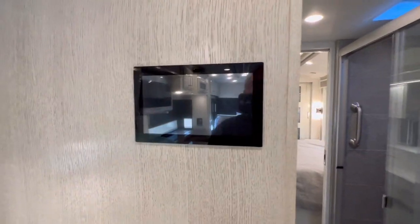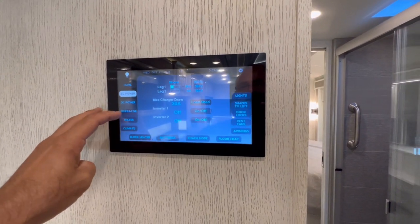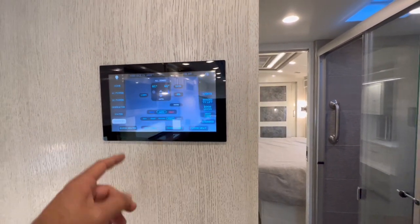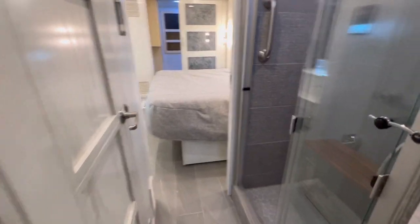Control center right here — your lights, your ACs, generator. Anything you want to know, right here. Towards the back.